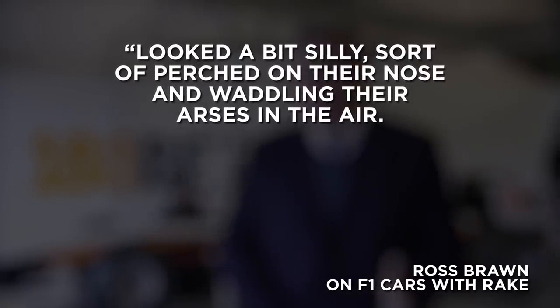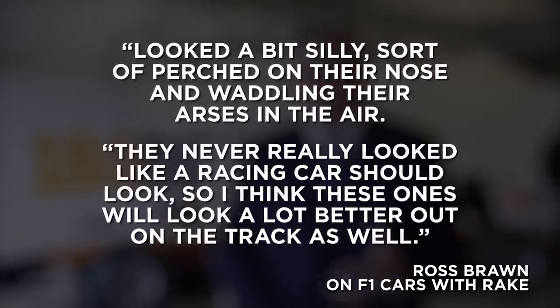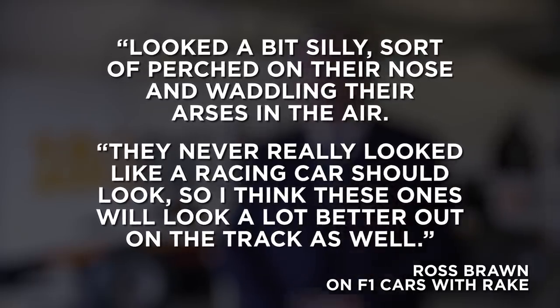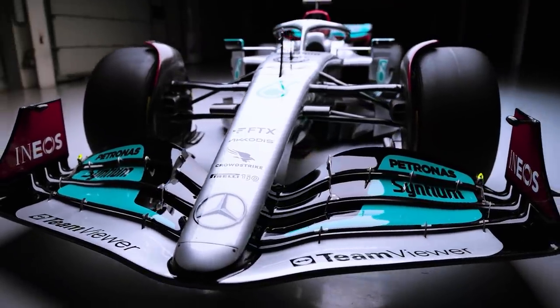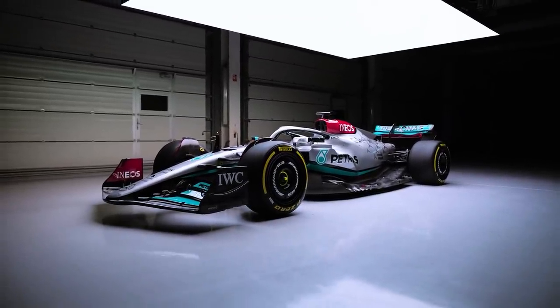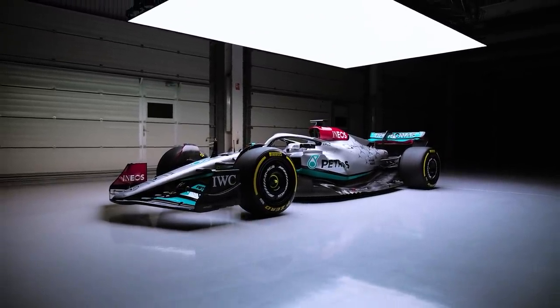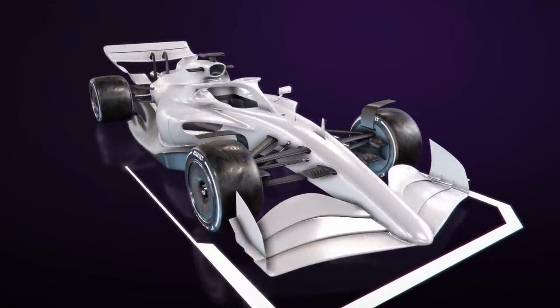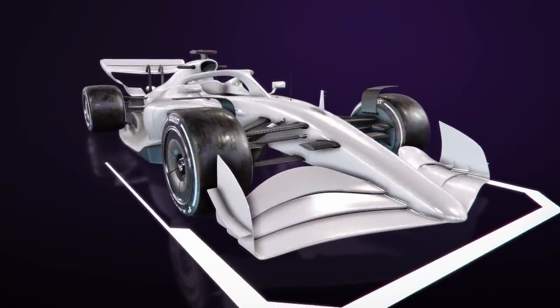F1 Managing Director of Motorsport Ross Brawn commented on the lack of rake, stating that the high-rake cars looked a bit silly, sort of perched on their nose and waddling their arses in the air. He added, "They never really looked like a racing car should look, so I think these ones will look a lot better out on the track as well." One deductive leap one could draw is that Mercedes would be better suited to the new rules owing to their experience with a low-rake car over the old high-rake concept of Red Bull. But given everybody starting with a clean sheet of paper, and the floors being so different, that shouldn't really be a factor for either team.